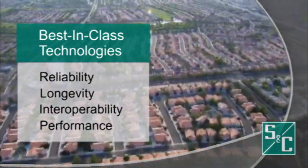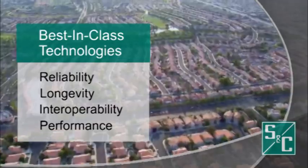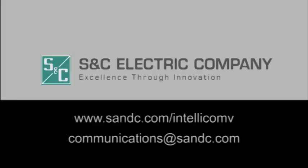For more information about SNC's IntelliCom WAN Mesh Radio or other smart grid communications solutions offered by SNC, contact your local communications representative at communications@sandc.com — your consultative integrator of communications solutions specific to electric utilities.